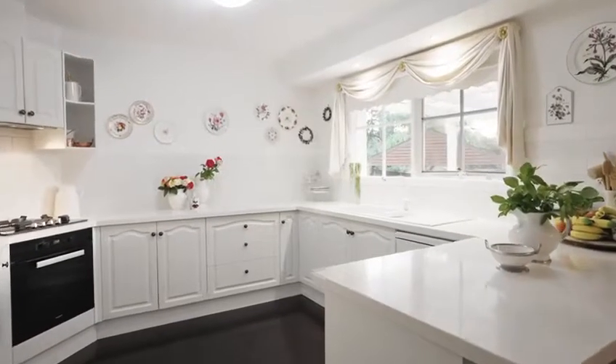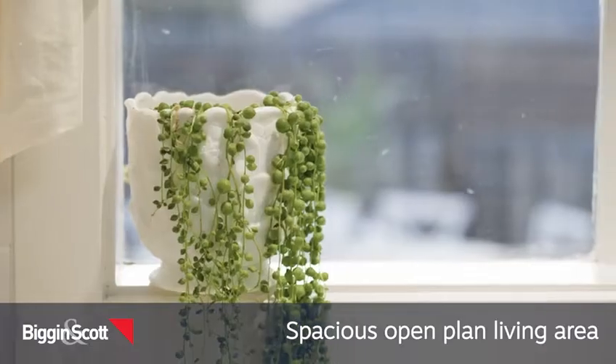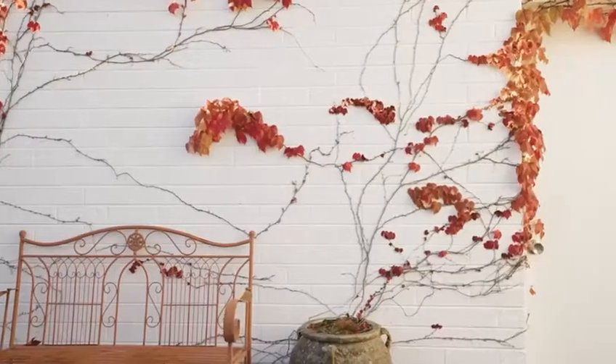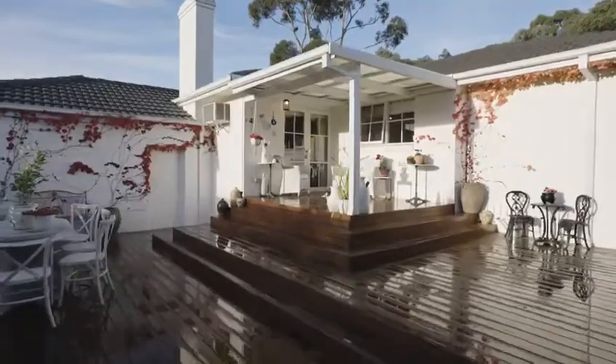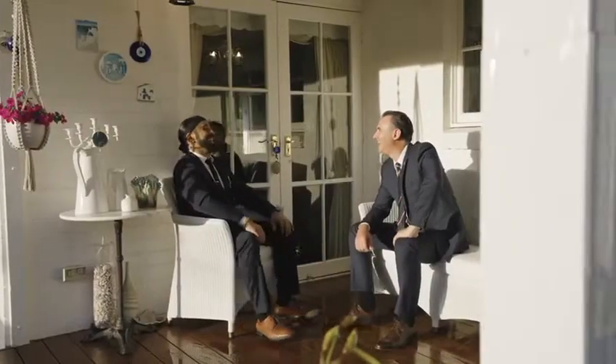The central kitchen, complete with Caesarstone benchtops and island bench, overlooks the open-plan living and dining. At the rear, you will discover a covered alfresco area and rear deck, providing the perfect space for entertaining family and friends.